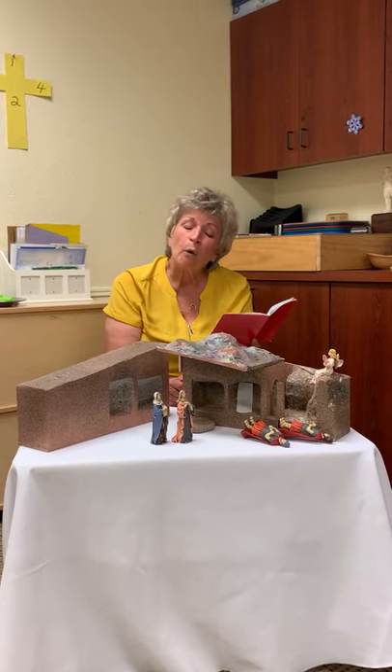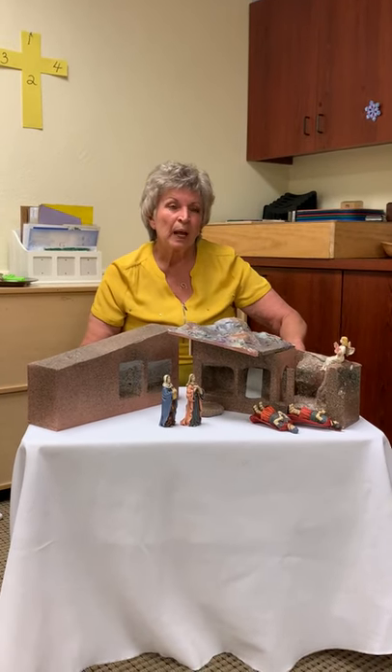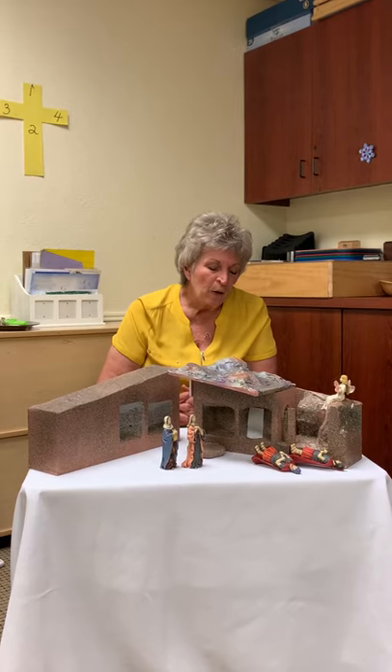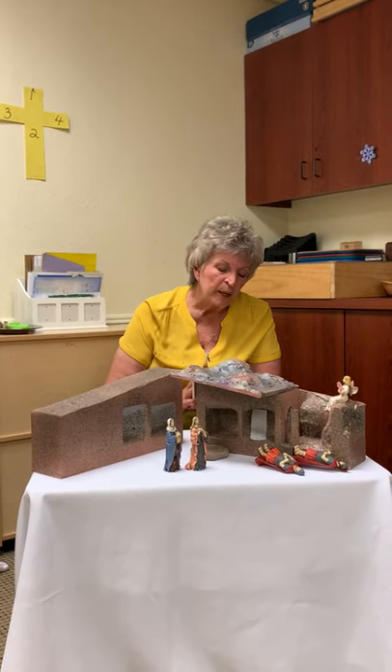Then the women went away quickly from the tomb, fearful yet overjoyed, and they ran to announce this to his disciples. There's lots for us to think about. These women came there expecting to find Jesus' body. What do you think these women might have been thinking as they were coming close to the tomb that early Easter morning? What do you think might have made them fearful? And what do you think made them feel full of joy?